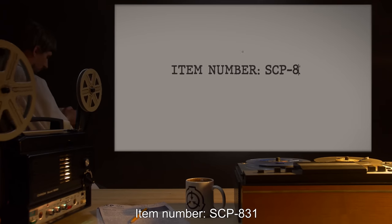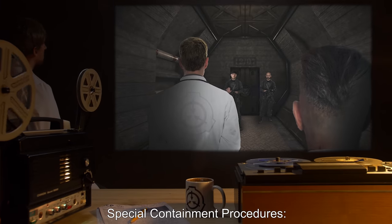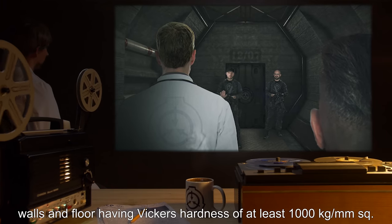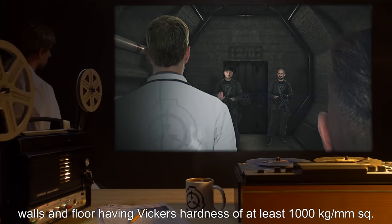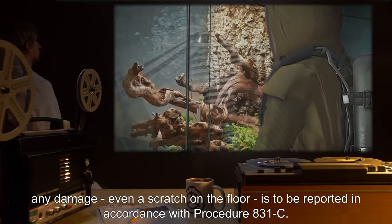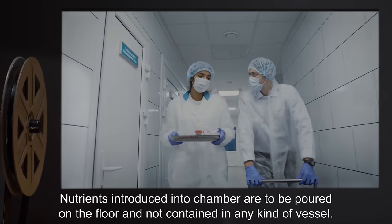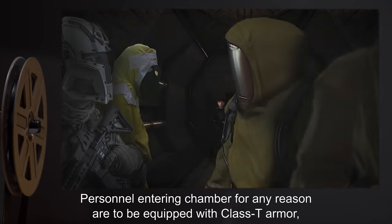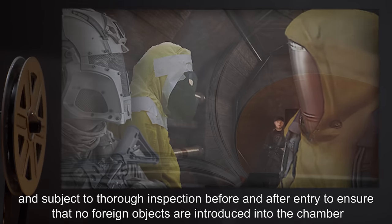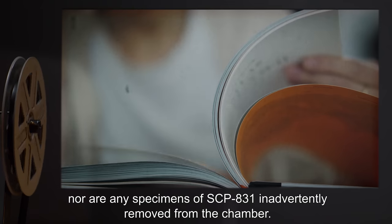Item number SCP-831. Object class: Euclid. Special containment procedures: colonies of SCP-831 are to be contained in an observation chamber with ceilings, walls, and floor having Vickers hardness of at least 1000 kilograms per millimeter squared. The containment chamber is to be regularly inspected; any damage, even a scratch on the floor, is to be reported in accordance with procedure 831-C. Nutrients introduced into the chamber are to be poured on the floor and not contained in any kind of vessel. Personnel entering the chamber for any reason are to be equipped with class-T armor and subject to thorough inspection before and after entry, to ensure that no foreign objects are introduced into the chamber, nor are any specimens of SCP-831 inadvertently removed.